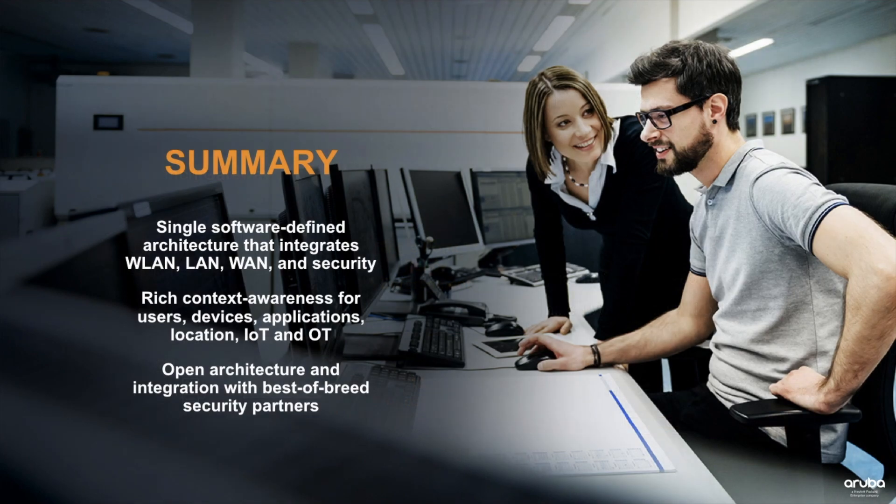In summary, Aruba provides organizations with a software-defined architecture that integrates wireless, wired networking, SD-WAN, and security. This architecture also serves as an open platform for additional services that organizations may wish to deploy in the future.